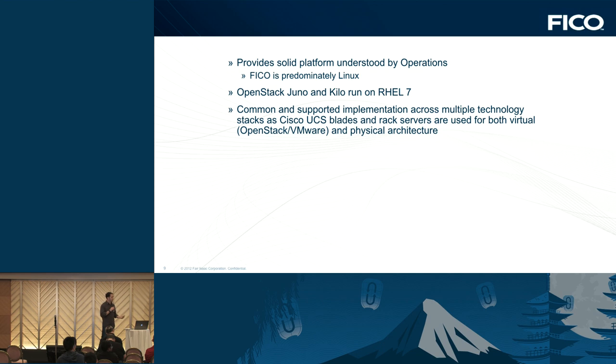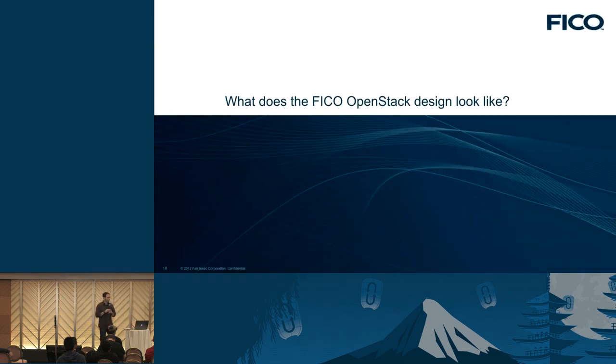We're a big Linux shop, running Red Hat Linux for the most part. So we chose Red Hat's OpenStack product — OpenStack Juno and Kilo running on RHEL 7 — since the operations team is already familiar with that. As Ashwin and Nick will talk about later, we're using Cisco UCS hardware for the bare metal, as well as F5 load balancers. Again, that's to simplify the operational piece where our teams already know those technologies, minimizing any operational impact.